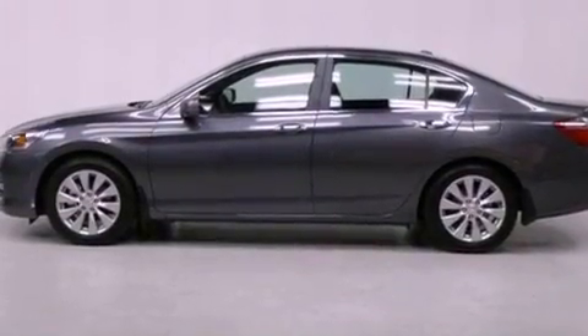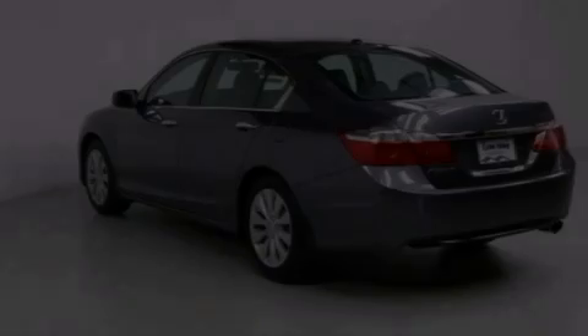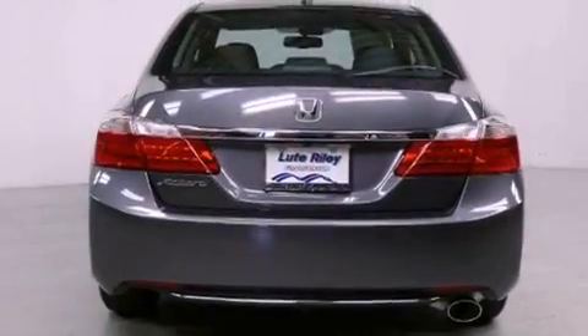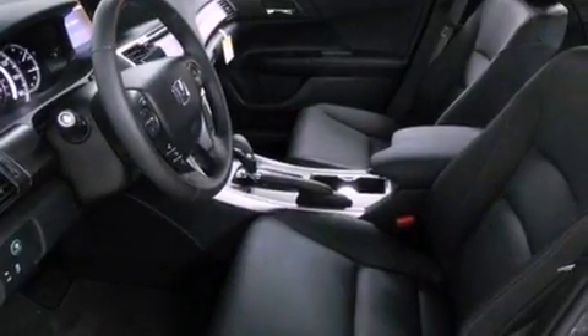Features include air conditioning with automatic climate control, cruise control, an auto-dimming rearview mirror, a CD player, a leather-wrapped steering wheel, a passenger-side vanity mirror, a security system, traction control, and a rear window defroster.